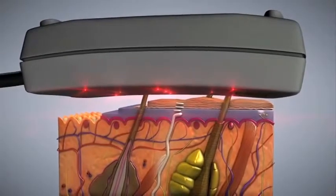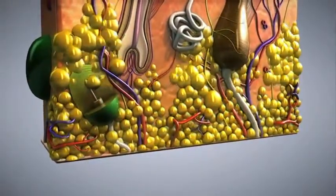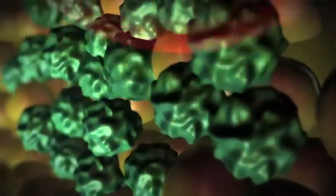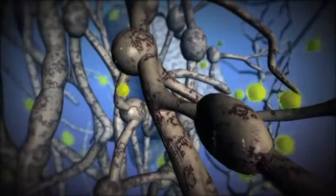The stimulation opens pores in the fat cell wall and breaks down the fat cell contents, allowing fat to escape through the pores. The fat cells then shrink and collapse, and the excess is safely removed by the body's natural metabolic process.